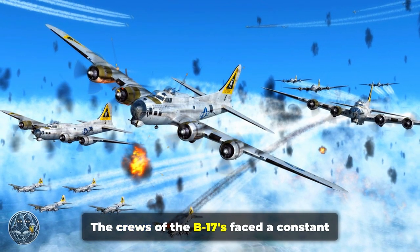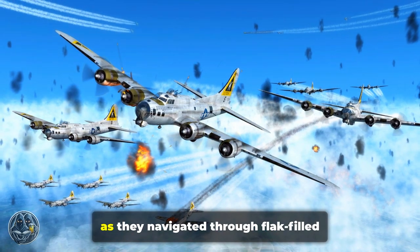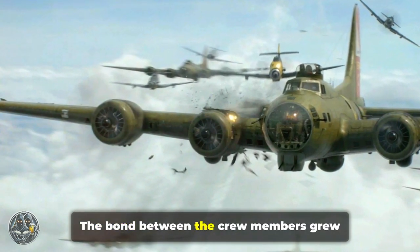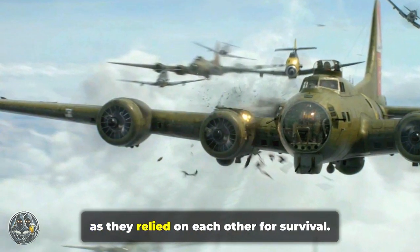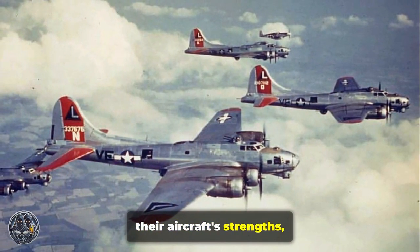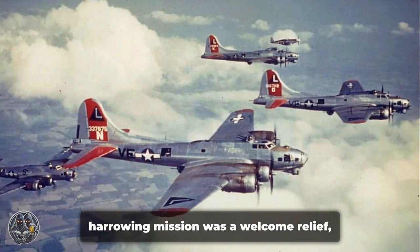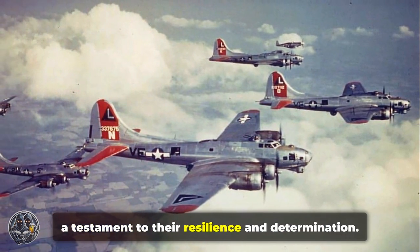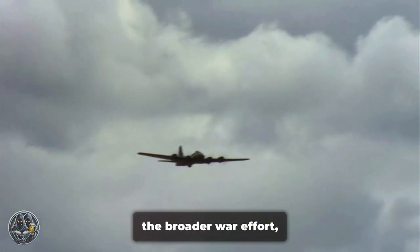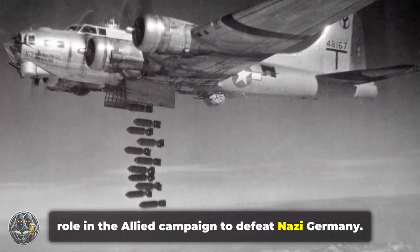The crews of the B-17s faced a constant and deadly game of cat and mouse. Every mission was a test of nerves and skill, as they navigated through flak-filled skies and evaded the relentless attacks of the Luftwaffe. The bond between crew members grew stronger with each mission, as they relied on each other for survival. They relied on their training, their aircraft's strengths, and a good dose of luck to make it home. The sight of the airfield after a harrowing mission was a welcome relief, as the B-17s continued to play a crucial role in the Allied campaign.